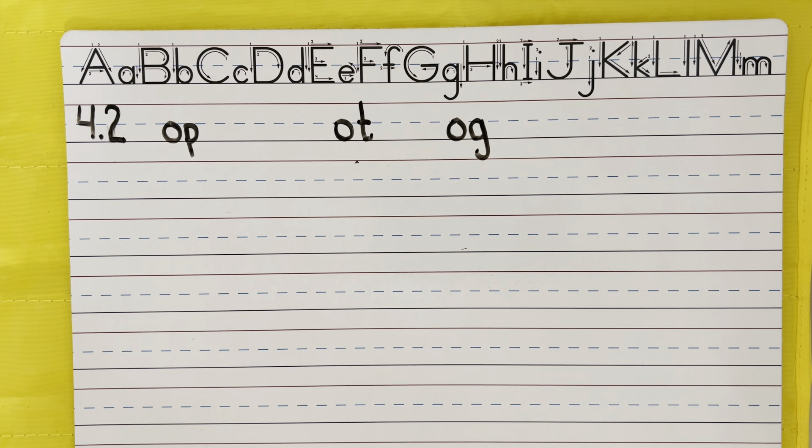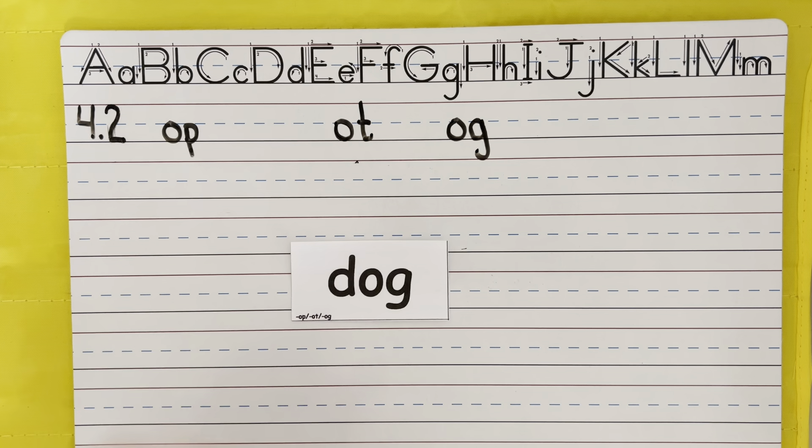Hi boys and girls, today we are going to be practicing spelling some short O words. The first word you have is dog. The dog likes to bark. Dog — say the sounds. Check your work.